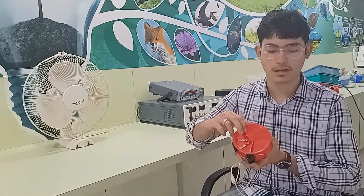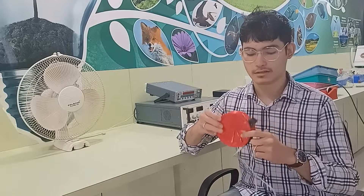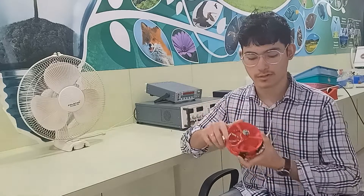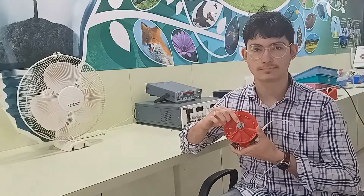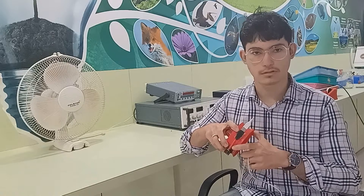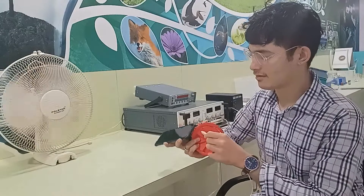Today we will talk about the device I made, which is powered by a household fan and works on wind energy to charge mobile phones. It consists of an 8-blade fan, designed in software and 3D printed in Raman Science Innovation Centre. It also consists of a 24-volt 60-watt motor, a power regulator, and output for mobile phone charging cables.